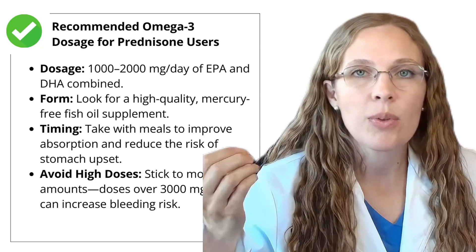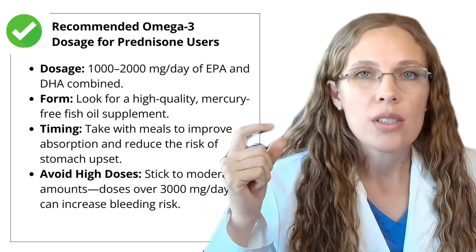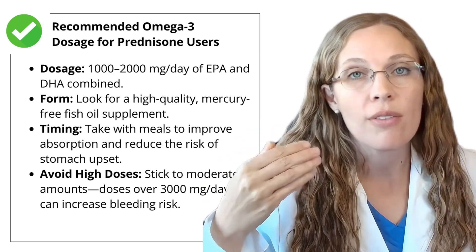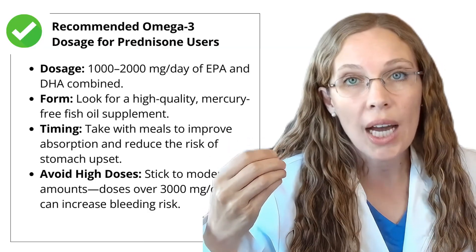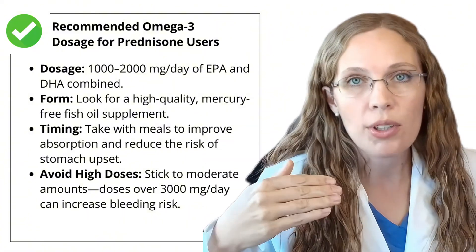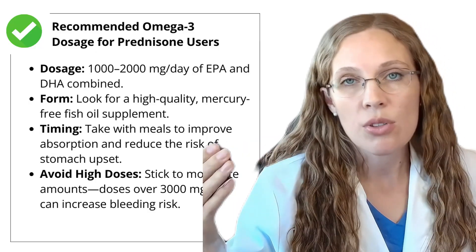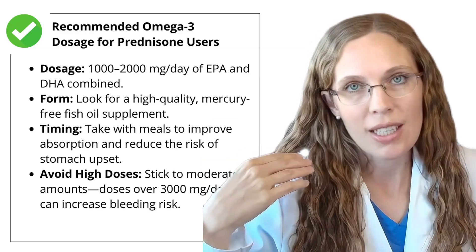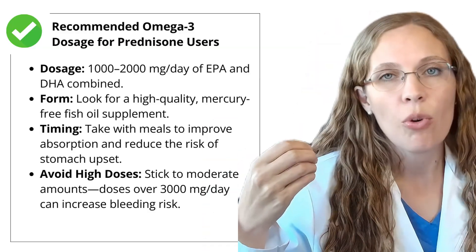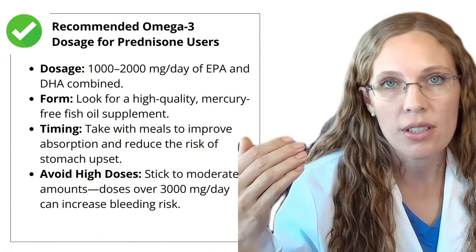If you're taking prednisone and want to try omega-3 fish oil, here's what I recommend. For dosage, aim for 1,000 to 2,000 milligrams of EPA and DHA combined — those are two specific omega-3s shown to have the most benefit. Find a high-quality fish oil sourced from fish with low mercury raised in a safe environment. Take it with meals to improve absorption and reduce stomach upset. Definitely avoid high doses — keep it below 3,000 milligrams a day to decrease your risk for bleeding and other side effects.